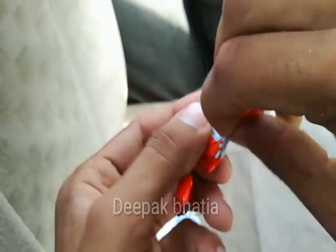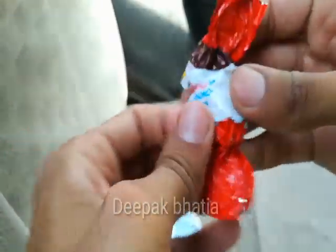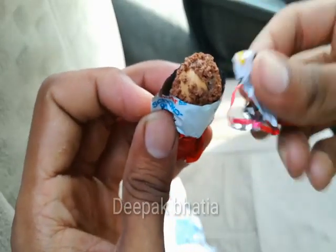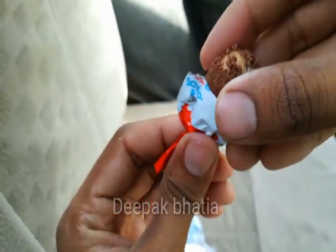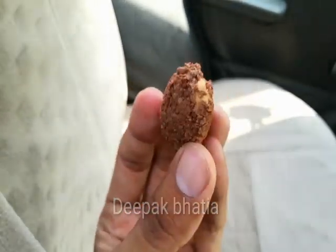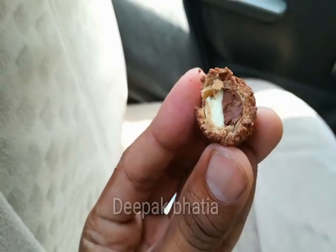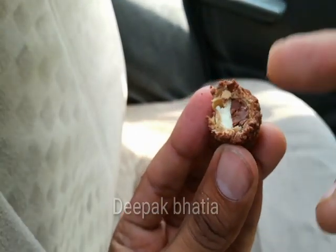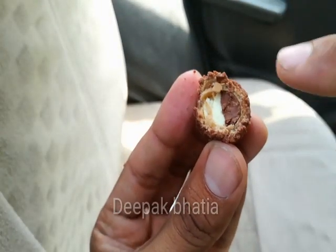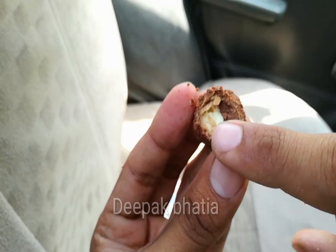Let's open this one. This is a small egg shape. Let's try this one. Okay, this is crispy from outside, and this is the chocolate with a milk cream inside.